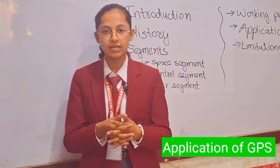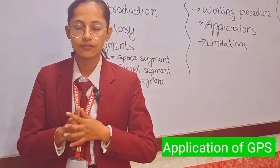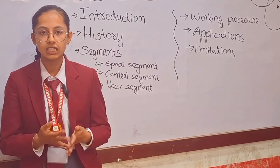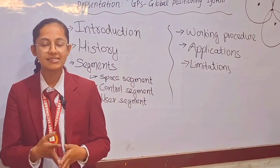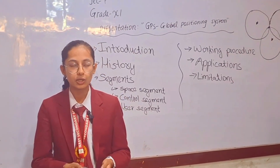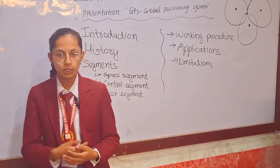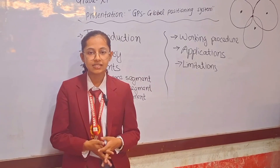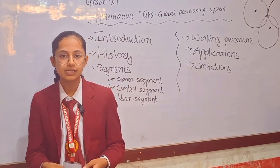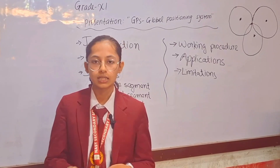Now let's talk about some applications of GPS. GPS has become a ubiquitous part of our daily life. It is used everywhere — in telecommunication, transportation, mapping, and surveying roads. GPS is also used in scientific research: in geology, it is used to find the movement of tectonic plates; in environmental science, it is used to track the migration of animals; and in meteorology, it is used to collect weather data and information.